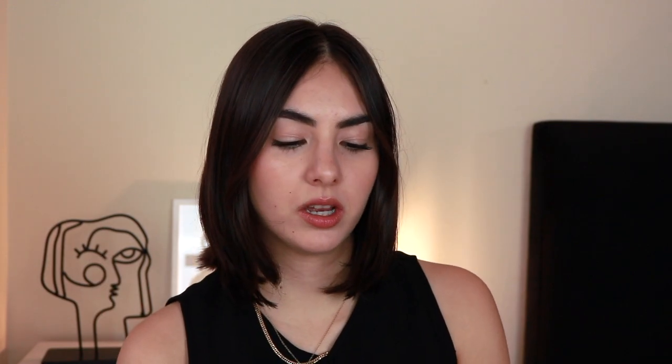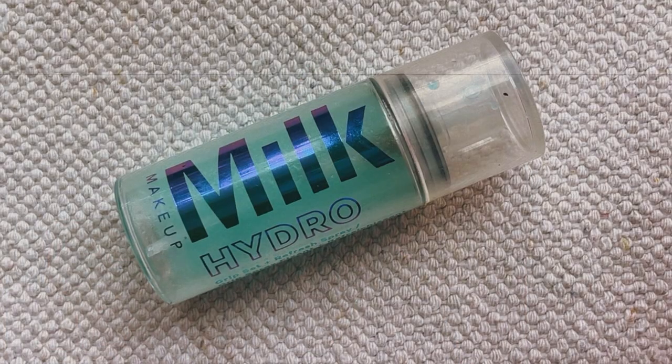Lastly, to just set everything, I'm bringing the Milk Hydro Grip Set Plus Refresh Spray. This is amazing — it's a mini size and I'm halfway done with it, so it's perfect because it's tiny and not going to take a lot of space or weigh a ton in my bag. If I use it up I can just repurchase it. It doesn't give the longest-lasting makeup ever, and it's going to be really hot, but I'm just going to be doing the bare minimum and I'm not going to be caring about having my makeup look perfect all day.